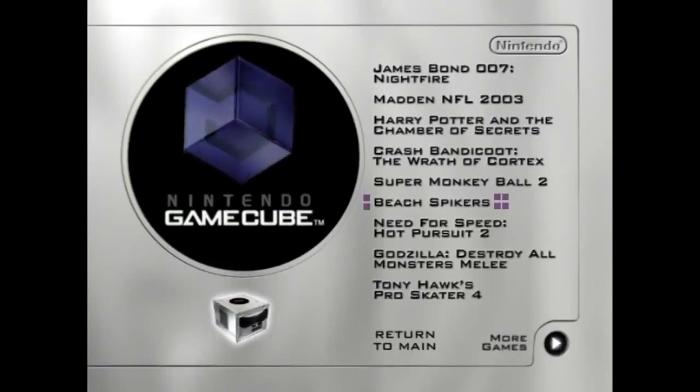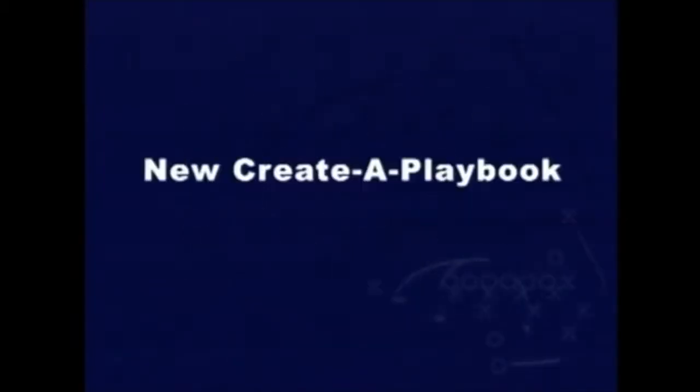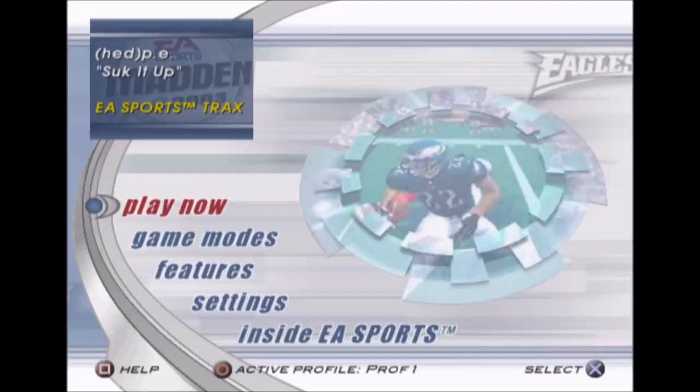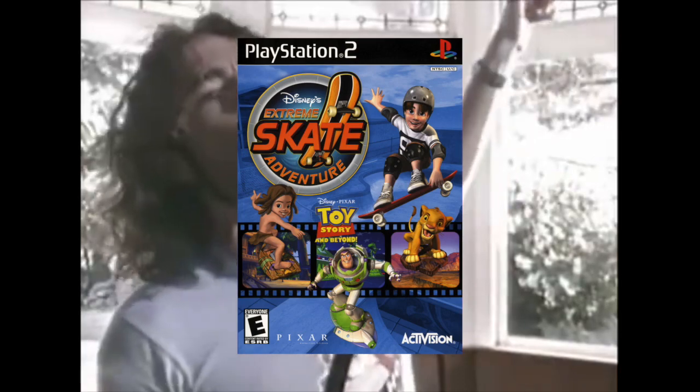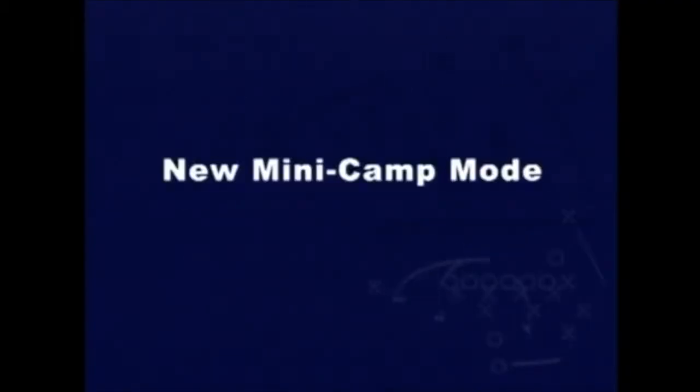Up next we have Madden NFL 2003. I remember playing the PC version years ago and I had lots of fun. What I remember most about this game is the soundtrack — some of the songs I enjoyed were 'Party Hard' by Andrew W.K., 'Suck It Up' by Hед PE, and 'The Energy' by Audio Event, but only because it was also featured in Disney's Extreme Skate Adventure. There's also a feature where you can let the game play for you, making you feel like you're watching a football game, and a mini boot camp challenge mode. Other than that, it's just football.